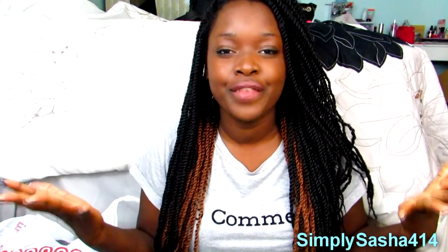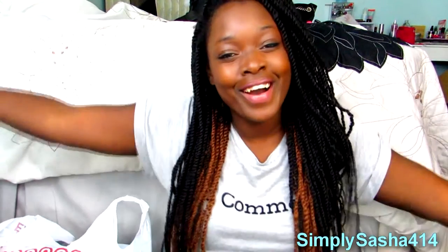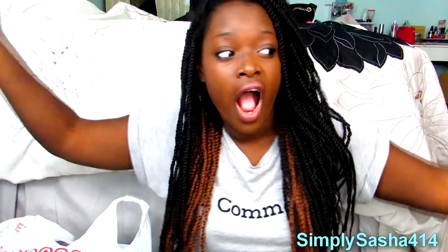Hey guys, what's up? It's Sasha 404 here and today I have a new video for you — my Black Friday haul video! I didn't get a lot of things, I really didn't. This video should be like two seconds long, hopefully, that's if I don't rant. I went Black Friday shopping and I got a few things.